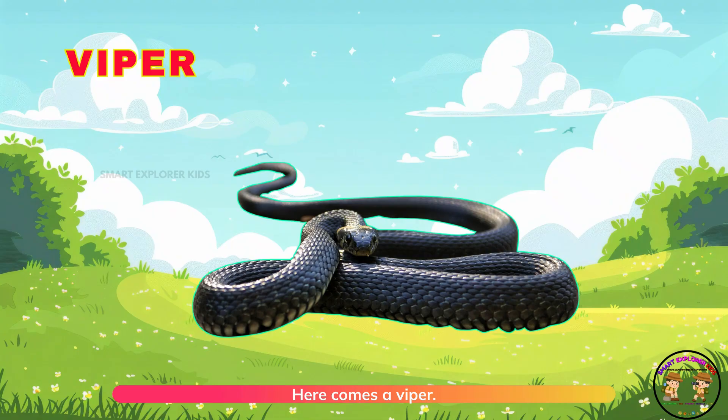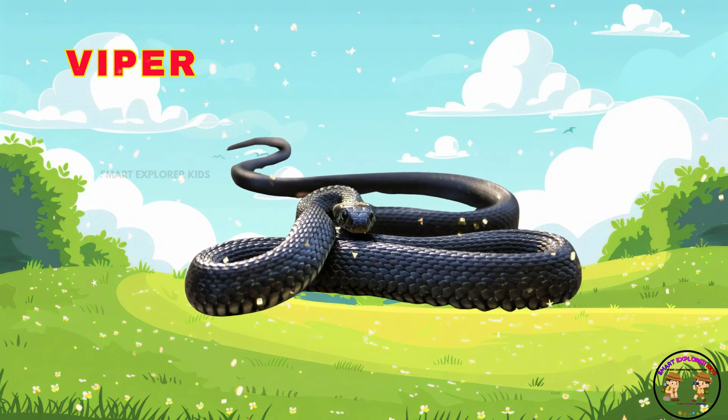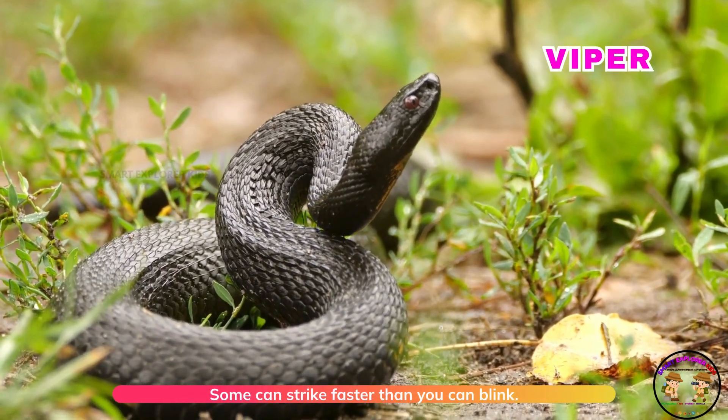Here comes a viper. Vipers have sharp fangs. Some can strike faster than you can blink.